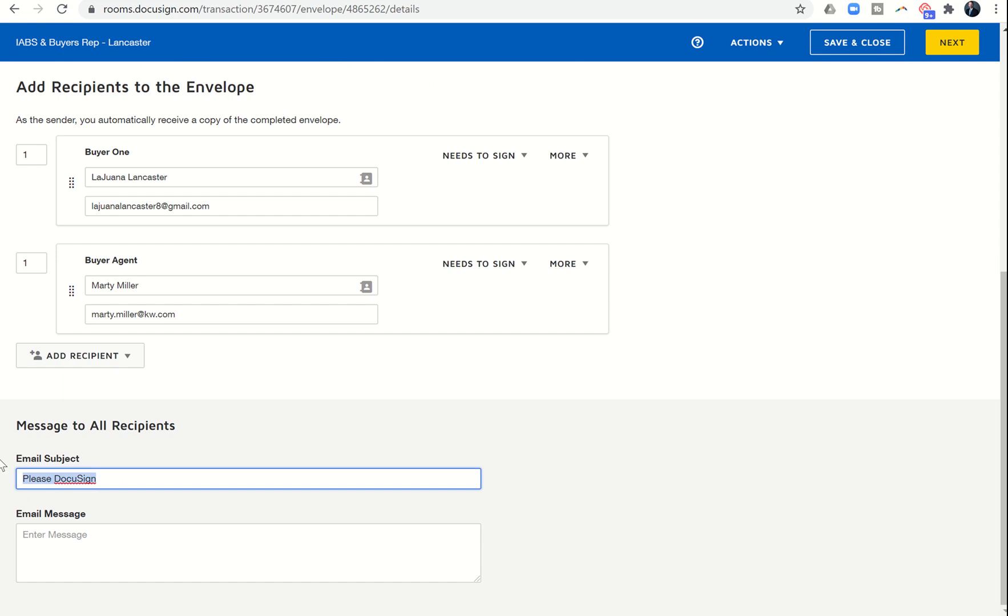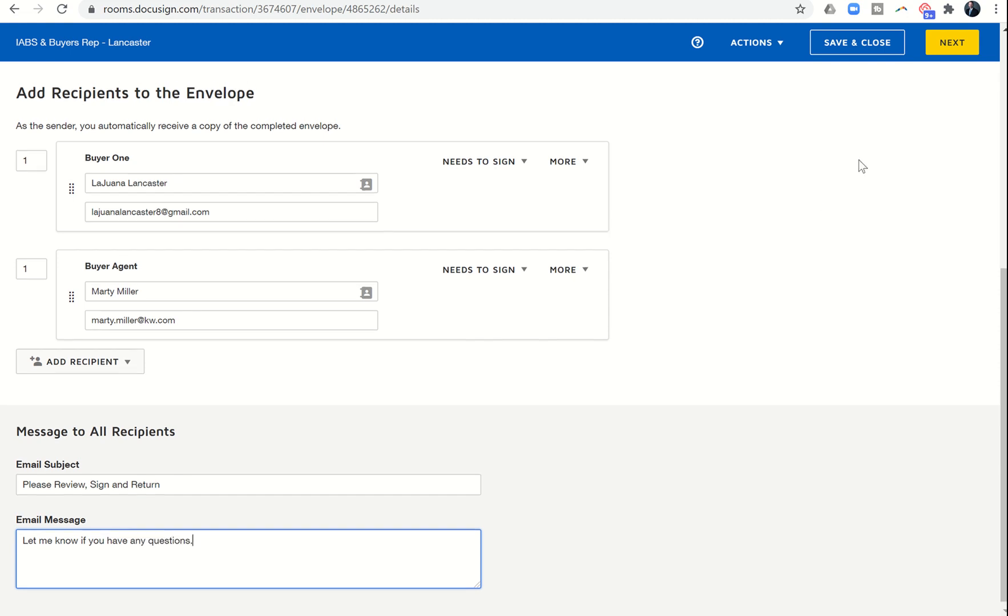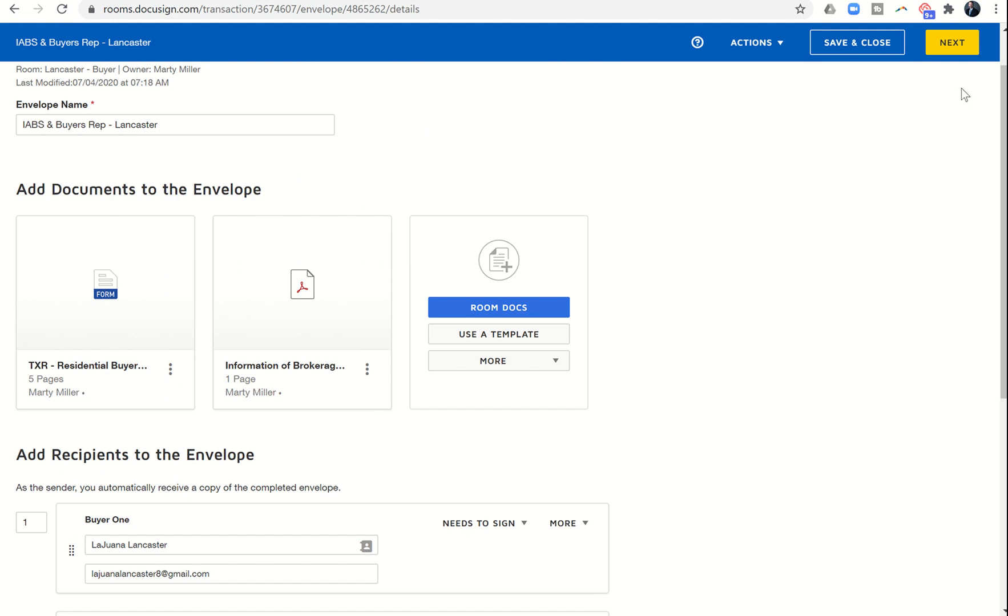The default email subject 'Please DocuSign' is a bit vague, so I always change it to 'Please review, sign, and return.' In the email message I add 'Let me know if you have any questions.' It doesn't have to be verbose — they probably already know these documents are coming. Then I click Next to go into the initials and signature portion.